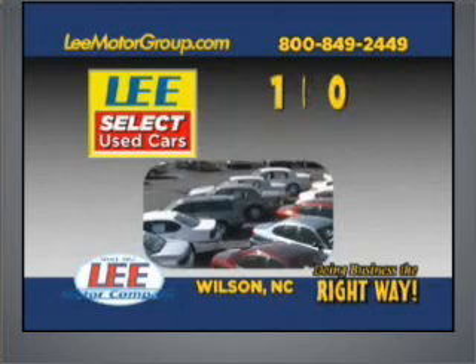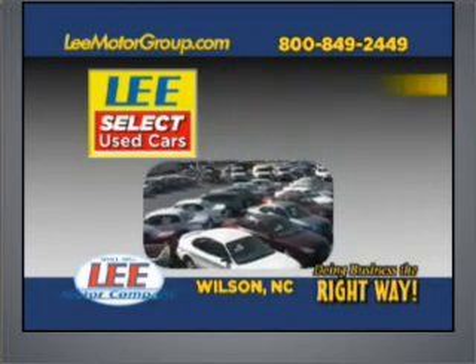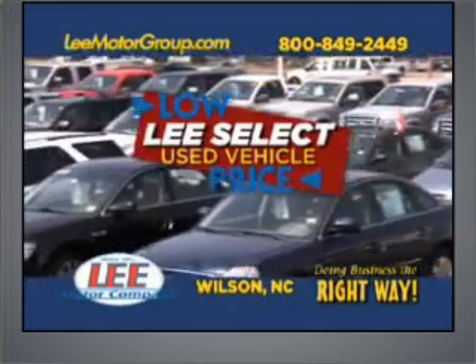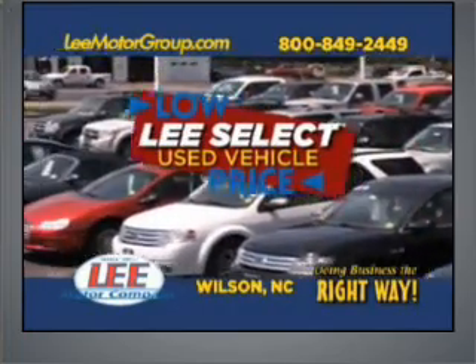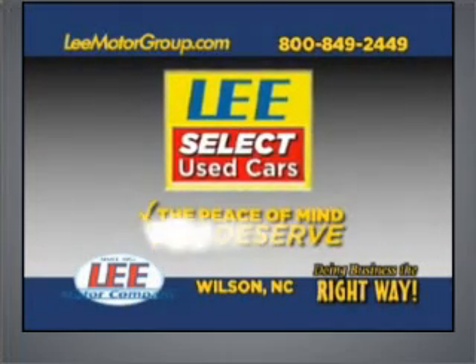Get the peace of mind you deserve with Lee's Select Used Car 100-point quality inspection, warranty, and a free vehicle history report. Plus, our low Lee's Select markdown price is clearly marked and is the same as our online price. Lee's Select Used Cars, giving you the peace of mind you deserve.